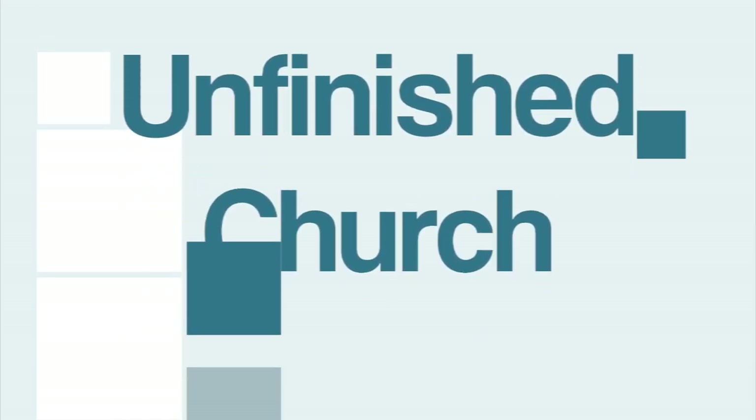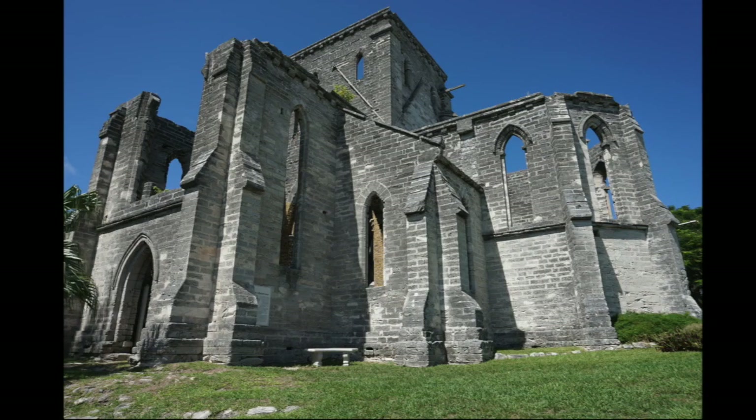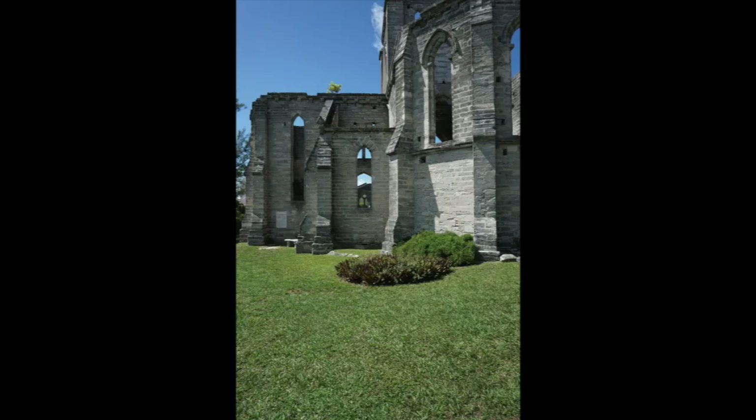Next stop was the Unfinished Church. This church started to be built in 1874, but due to many different circumstances it was never finished and now it serves as a beautiful landmark in St. George's.